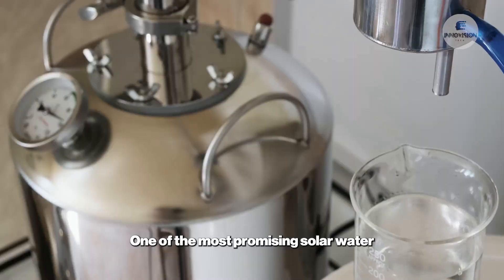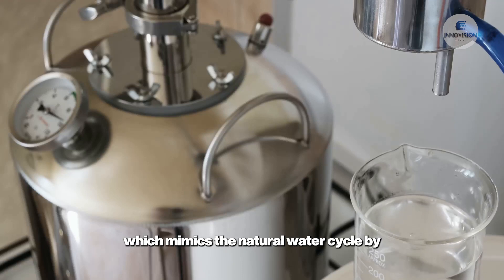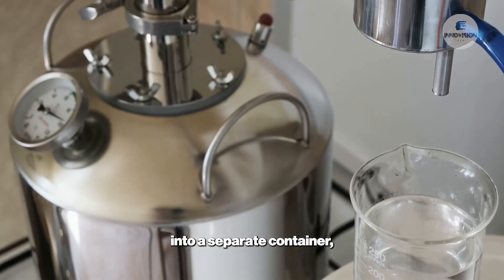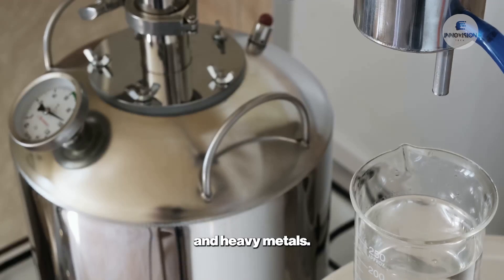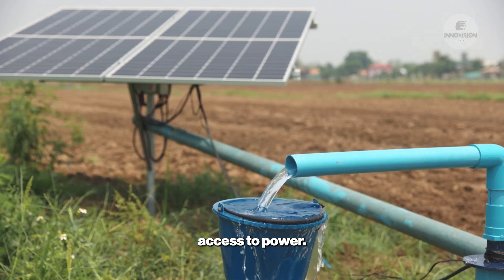One of the most promising solar water purifiers is the solar still, which mimics the natural water cycle by evaporating water and condensing the vapor into a separate container, leaving behind harmful substances like bacteria, viruses, and heavy metals. Since this process requires no additional electricity, it's ideal for regions with limited access to power.